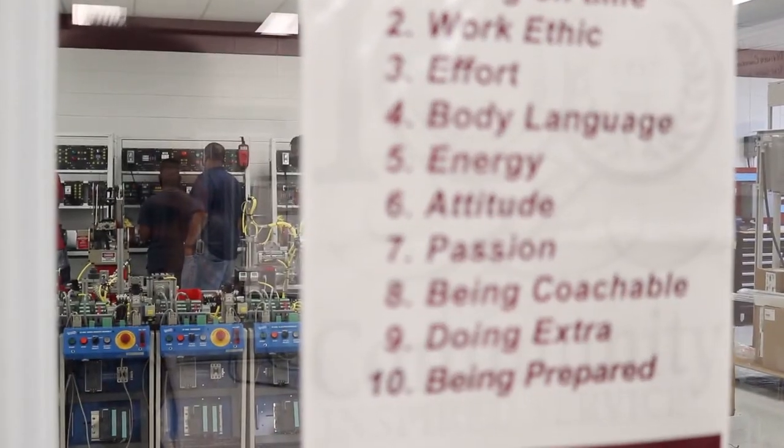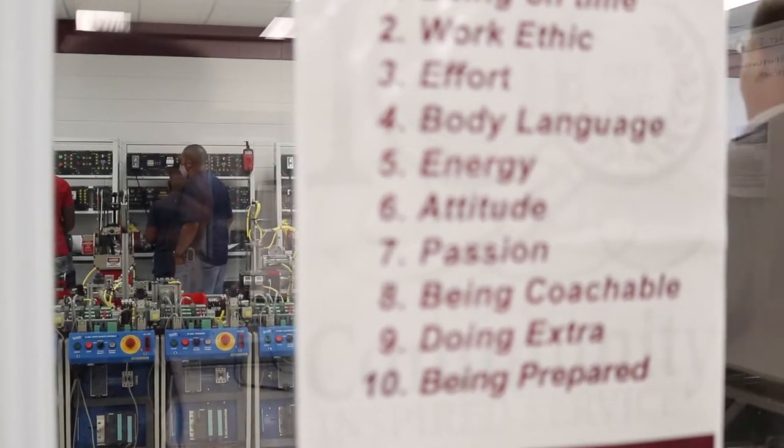One thing we do here at Heinz Community College, which is great, we call BMS — Basic Manufacturing Skills. In that particular core, it gives students the basic skills that they're needing, and it prepares them for those jobs that are out there.